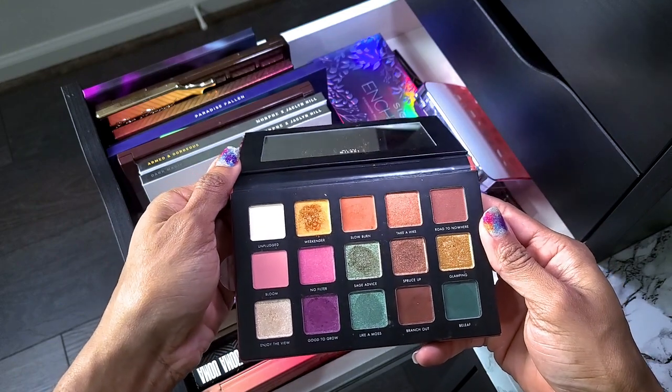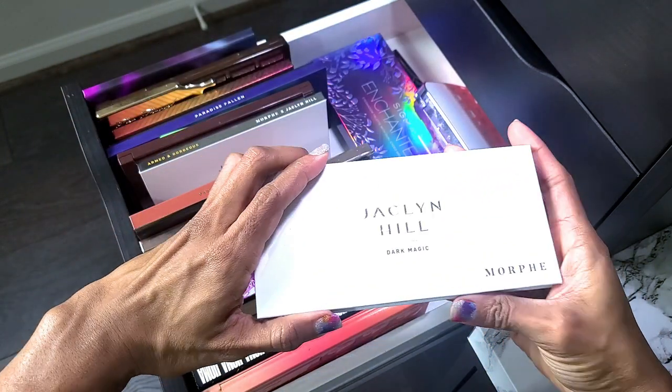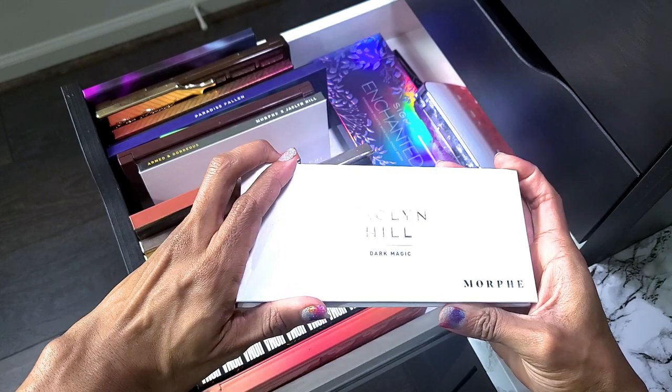I just got both of these Jacqueline Hill palettes and I'm not getting rid of them. I bought the vault but only kept these two — the other two I put in a giveaway instead of just hoarding them.